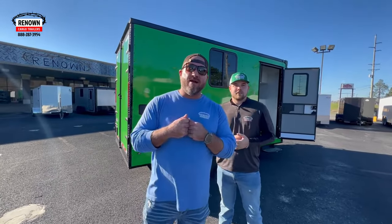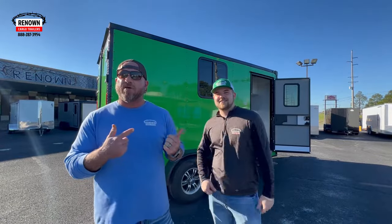Hey guys, it's Lane Morgan here, owner of Renowned Cargo Trailers. I've got my main man Austin King here with me. We are showing you a beautiful pet grooming trailer today. Miss Jade is inside paying for it and she is ready to get out there and start making some money. I just got married and I've been honeymooning, but guys, she's the best part of me. A man who finds a wife finds a treasure — I have found a good thing. Donna, I love you baby.